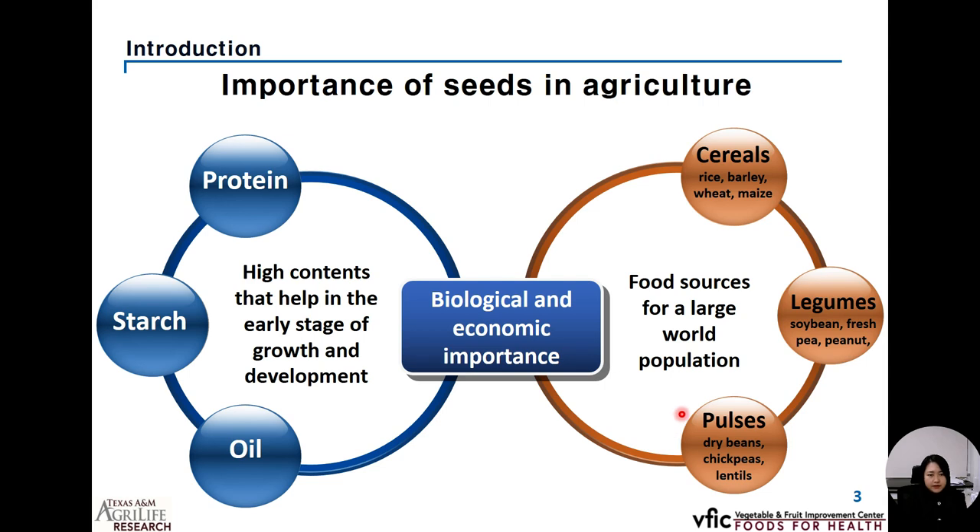There are mainly three types as a food itself. First, cereals such as rice, barley, wheat, and maize. The second group is legumes, usually covered by pod such as soybean, peanut, or fresh bean and fresh pea. In the case of pulses, it is a sort of legume family, but it is a distinct seed due to lower fat and higher protein and fiber content.